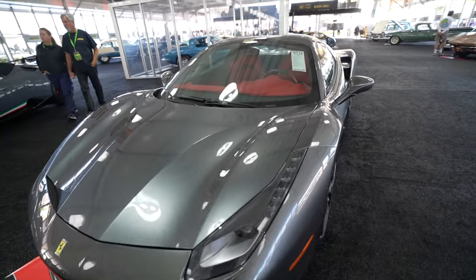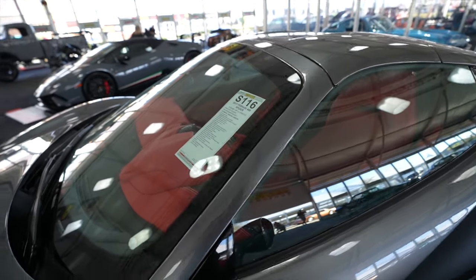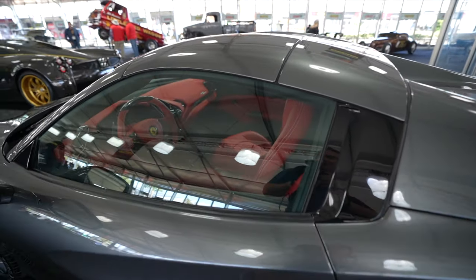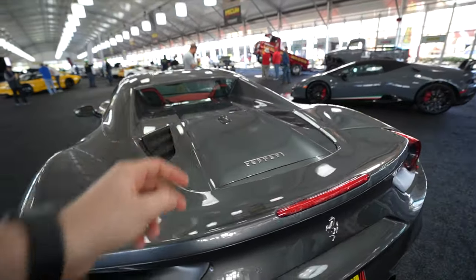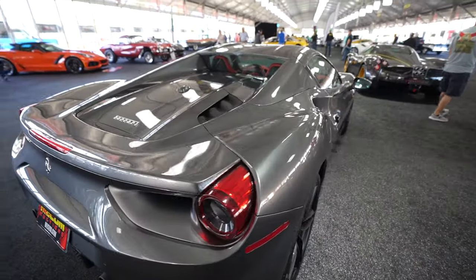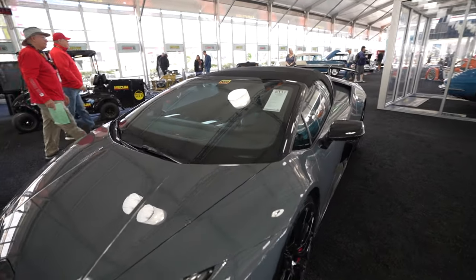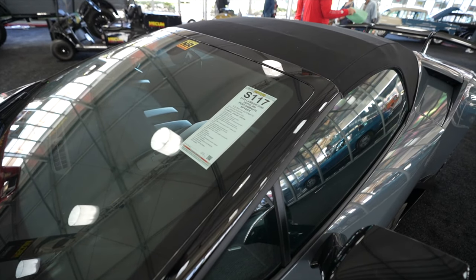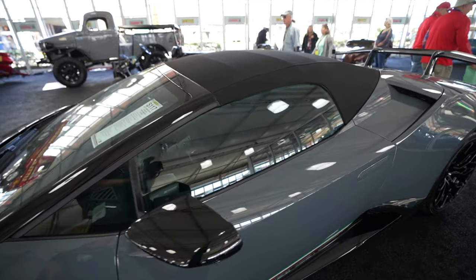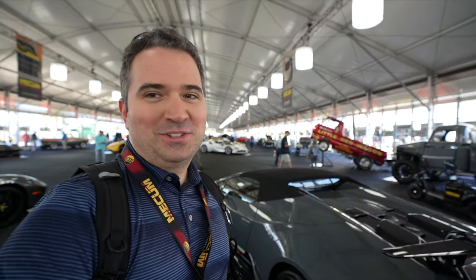The 2017 Ferrari 488 Spider — look at this. Gorgeous. 3.9 liters, 661 horsepower, between $300,000 and $350,000. I definitely think it will get it. The engine would be in the back. I'm in love with these cars. I have never seen one in person. The 2019 Lamborghini Huracan — that is gorgeous. 296 miles on it, so it literally has never gone off the lot. $250,000 to $300,000 expected. Beautiful convertible — just unbelievable.